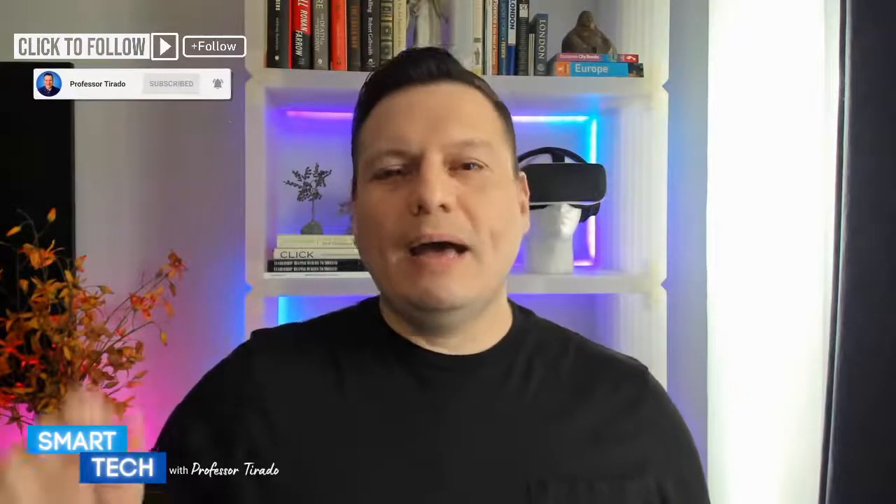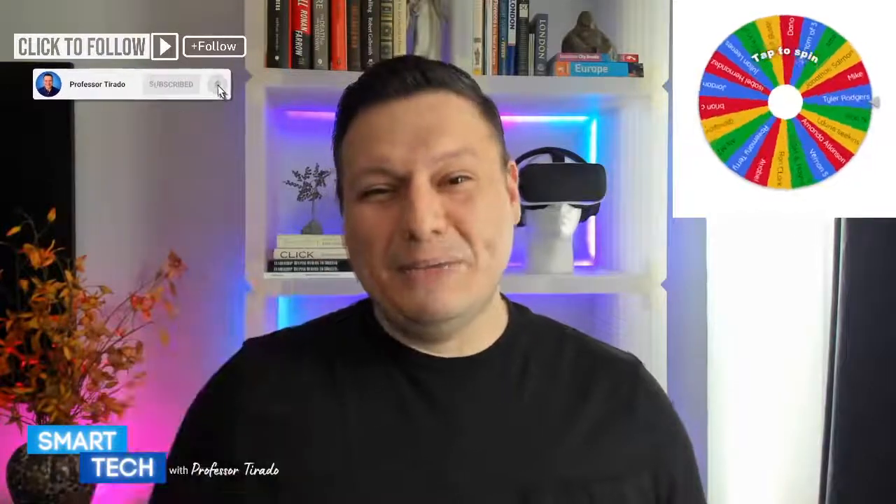Thank you so much for the follow, Gigi. And just so you're aware, for being a new follower, I have a giveaway every Monday just for new followers. I'll add your name to a wheel, and I give a cash giveaway on Mondays for new followers, and then on Tuesdays for recurring followers as well — giving you two times to win.